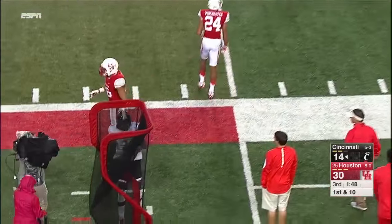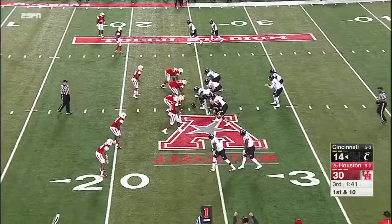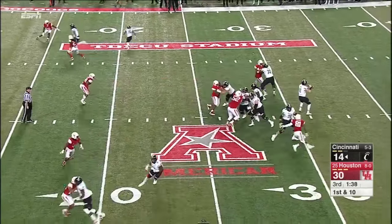Same guy — 24-yard line. And on Jeremy Winchester, the replacement for Jackson. Now they go the other way.